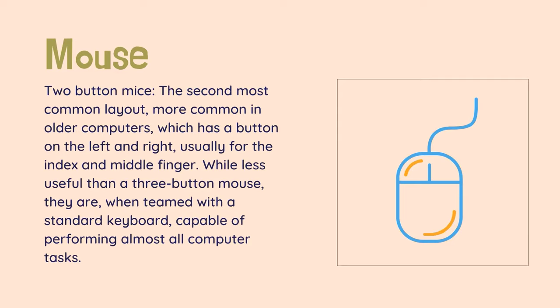Two-button mice — the second most common layout, more common in older computers, which has a button on the left and right, usually for the index and middle finger. While less useful than a three-button mouse, they are, when teamed with a standard keyboard, capable of performing almost all computer tasks.